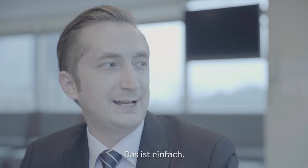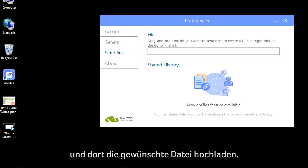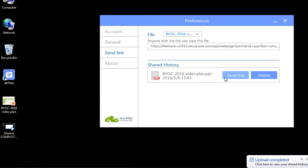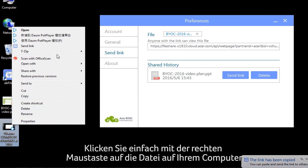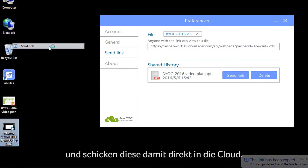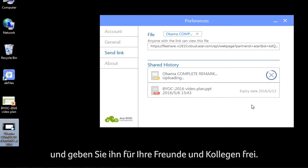How does it work? That's easy. All you need to do is log into AB Files and upload any file you want. Or you can simply right-click the file on your computer and send it directly to the cloud. After that, create a link and share it with your friends and co-workers.